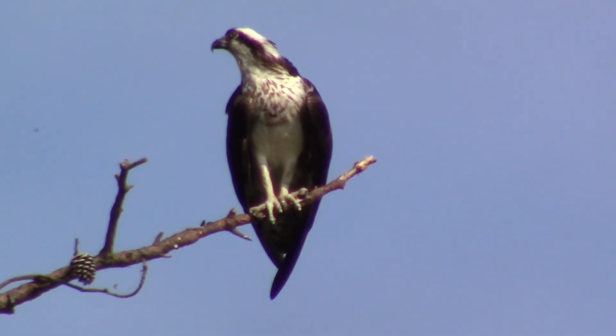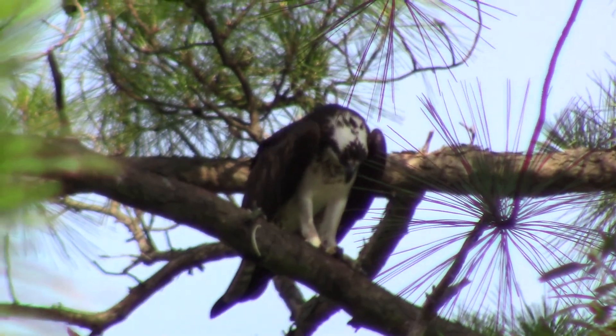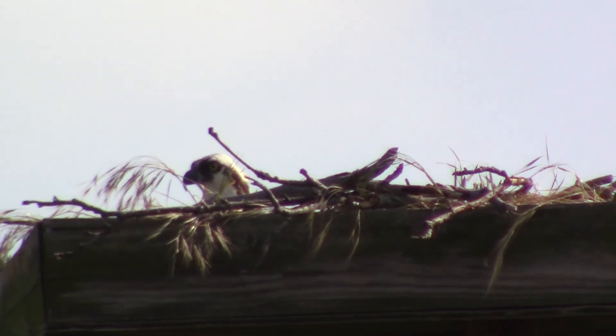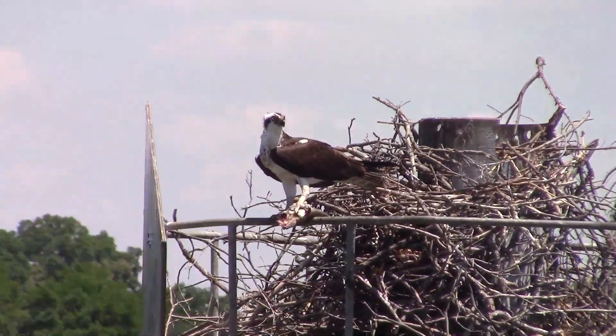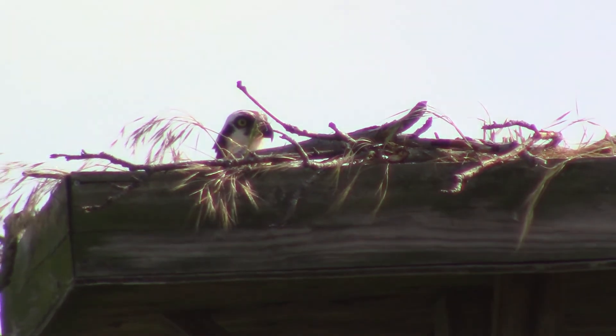Ospreys are very large raptors, reaching about half a meter in height with a wingspan of 2 meters. They're incredibly large and powerful predators, and to accommodate, their nests are quite large as well. Nests can reach up to 135 kilograms in weight and are constructed of reeds and twigs collected from the salt marsh environment. It's actually not uncommon to see Osprey nests built on human structures such as pylons and channel markers.